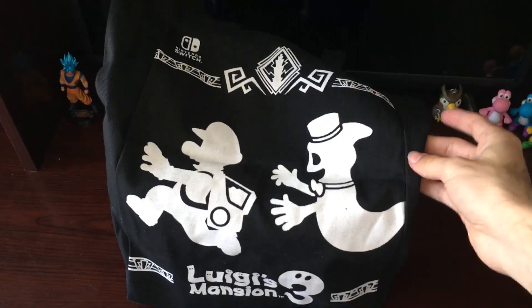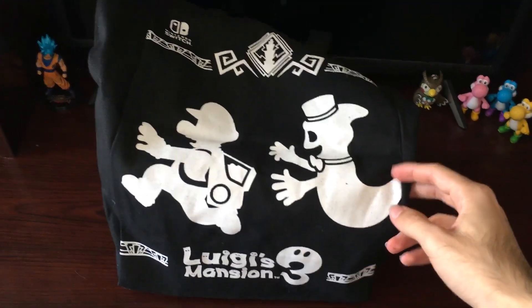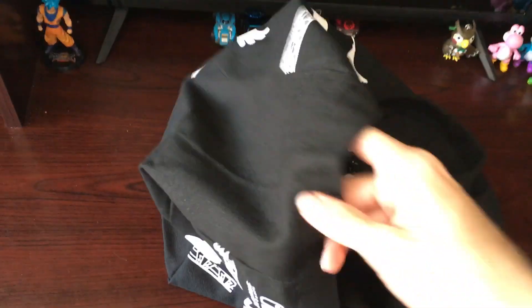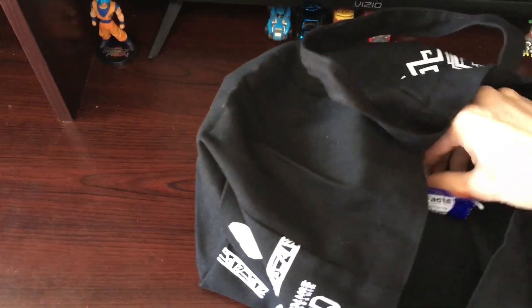First you'll see this nice canvas bag. When you purchase Luigi's Mansion 3 at Target, you'll get this free bag as well — while supplies last, all that technical stuff. So yeah, just let me show you what else I got.